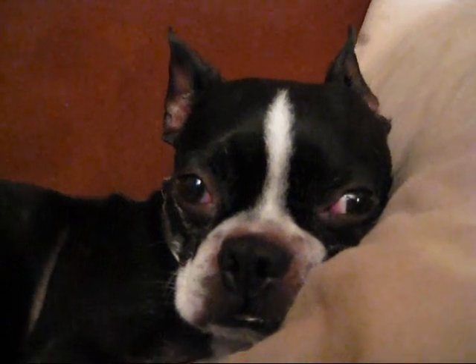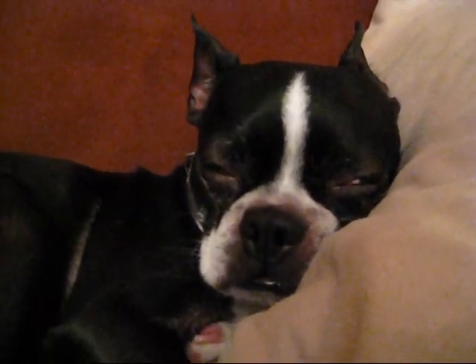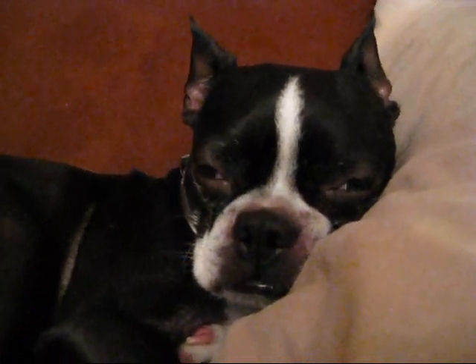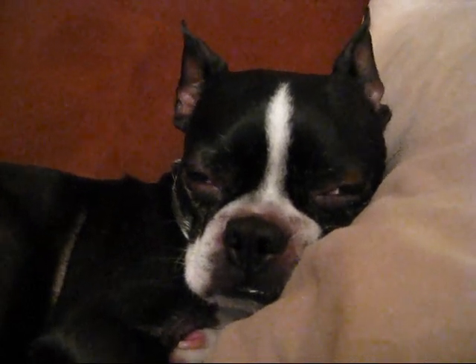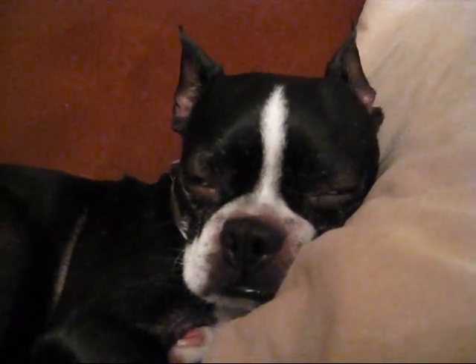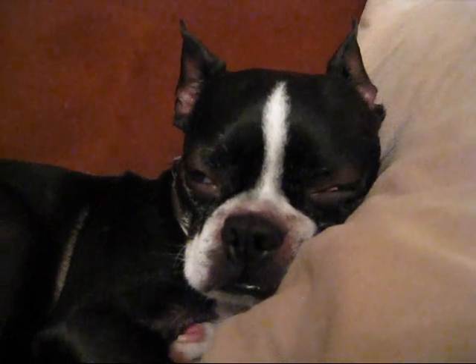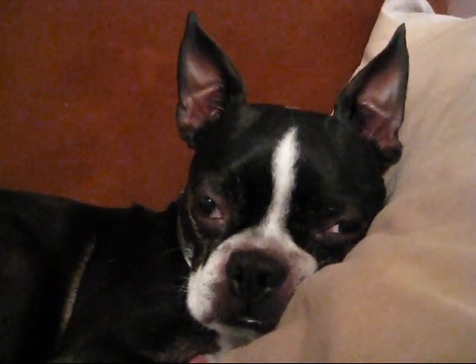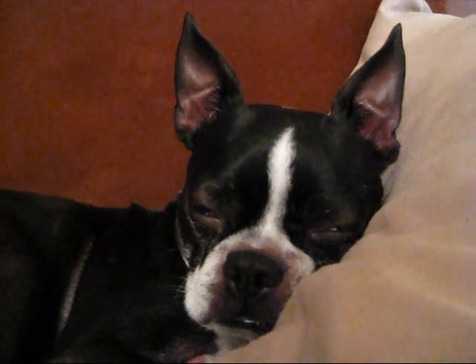Are you sleepy, puppy? So sleepy. What a rough day you've had — laying on the bed and the couch all day, getting served a nice meal, and then sleeping some more. I bet you're really worn out. I bet you just need me to leave you alone so you can recuperate. Do you want me to leave you alone so you can sleep? Okay. Good night, Maya.